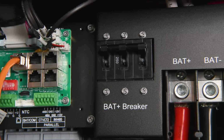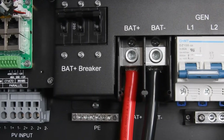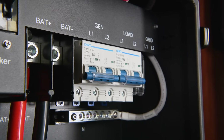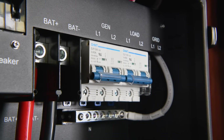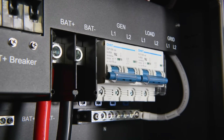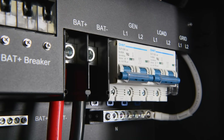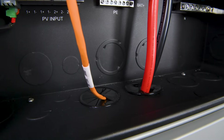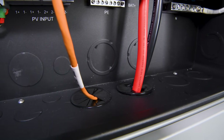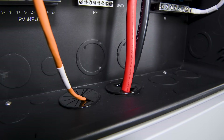Moving to the right, we have a 250 amp double pole battery breaker, a PE bus bar underneath, and the battery positive and battery negative input lugs. Further to the right, you'll find the generator and load inputs with their circuit breakers, as well as the grid line one and line two inputs if you choose to connect to the grid, with the neutral bus bar below. There's plenty of space in the wire box below for all your wiring, making installation straightforward and organized.